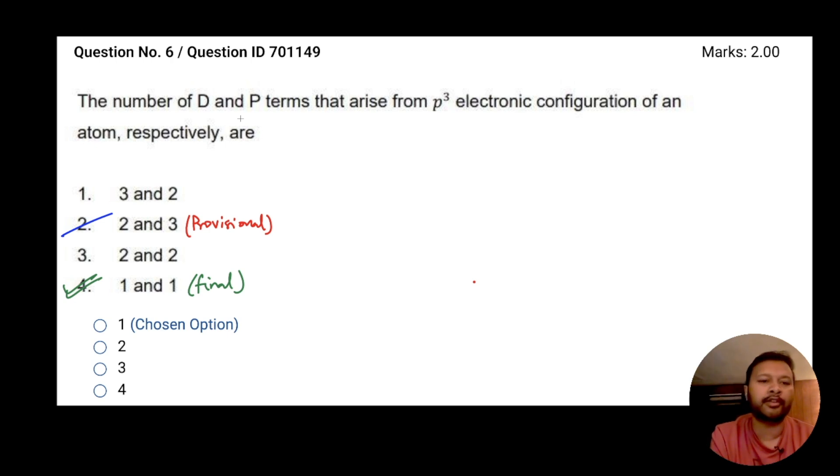The next question is 701149, from electronic transitions. It asks for the number of D and P terms arising from a p³ electronic configuration. In the provisional answer key it was given as 2 and 3, which is not correct. We discussed this in our video. The final answer key gives 1 and 1. Those who chose option 4 as the correct answer will now get marks. Marking will be done based on the final answer key, not the provisional.